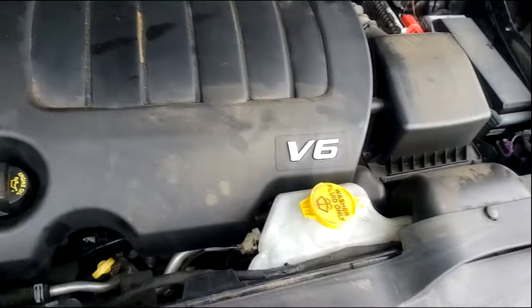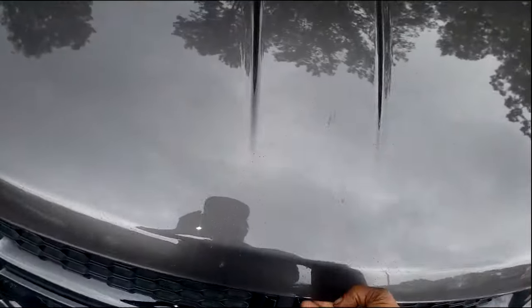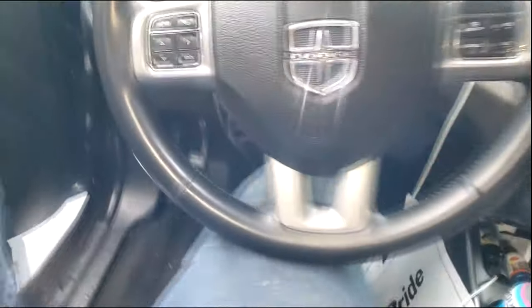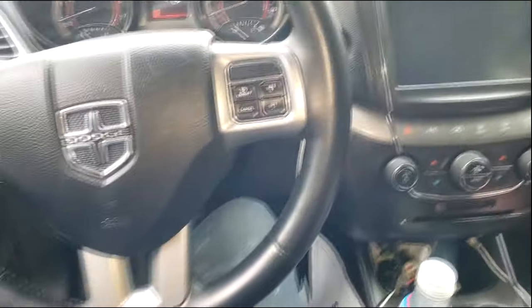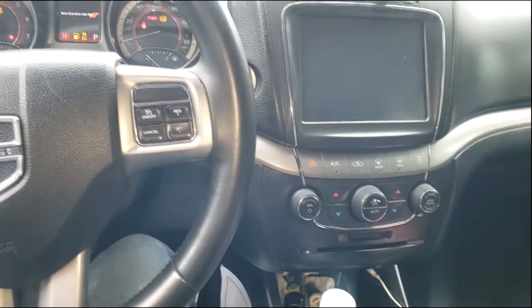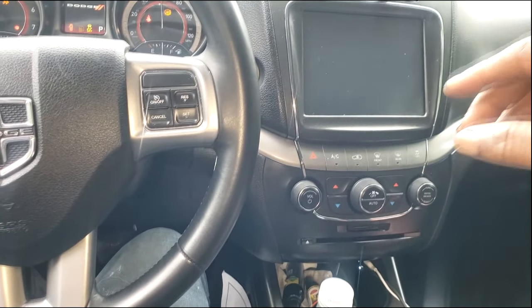I'm just going to let it down and start it up to see what we have. Now that my conscience is clear, let me proceed with starting it up — because if it's transmission, that's not going to damage anything that's not already damaged. All right, let's see what we got. Y'all heard that? Hold on.